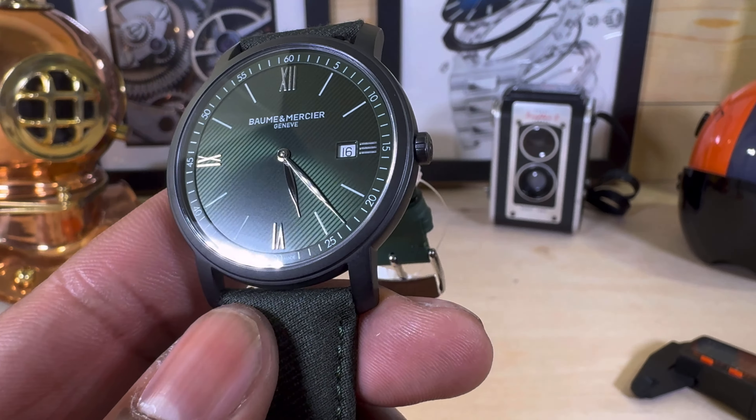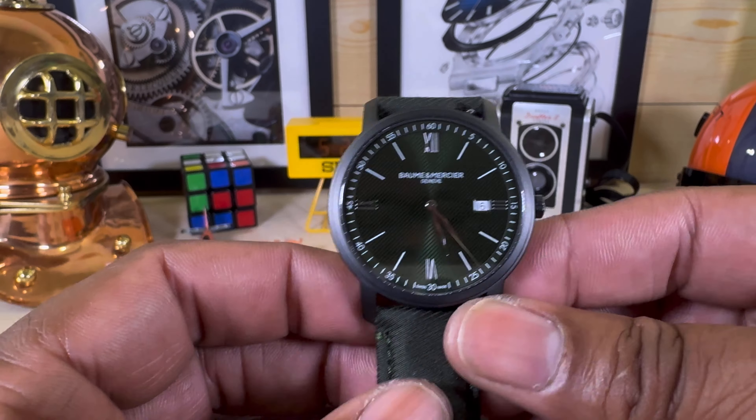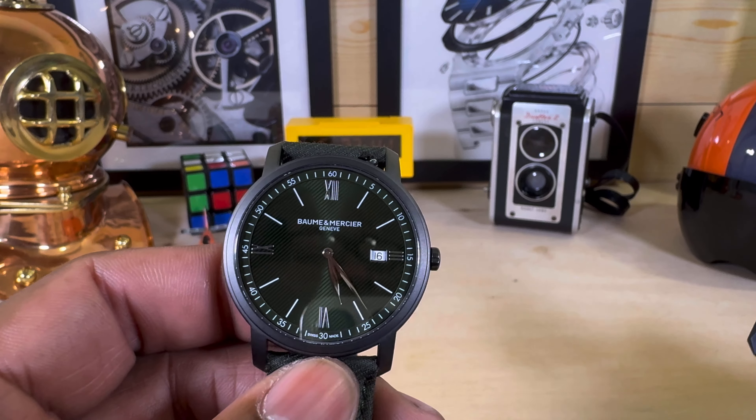I really like this watch. You have a date window at three o'clock next to the Roman numeral three, with a white date wheel with black printing. You have three, six, nine, and twelve also in Roman numerals. There are beautiful leaf-style hands, a push-pull crown, 30 meters of water resistance, a beautifully done smooth case back left blank for engraving, and this is an ETA-powered quartz movement, so you know it's going to be very accurate.